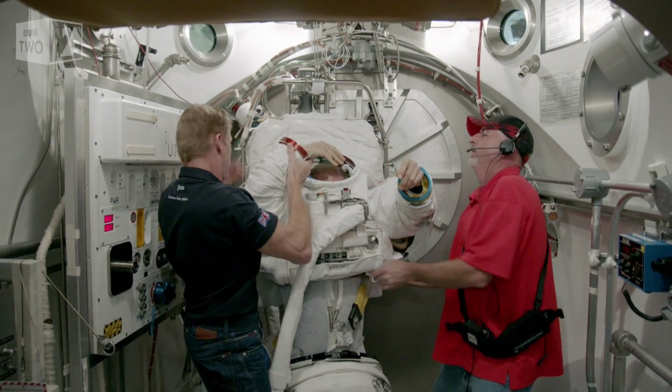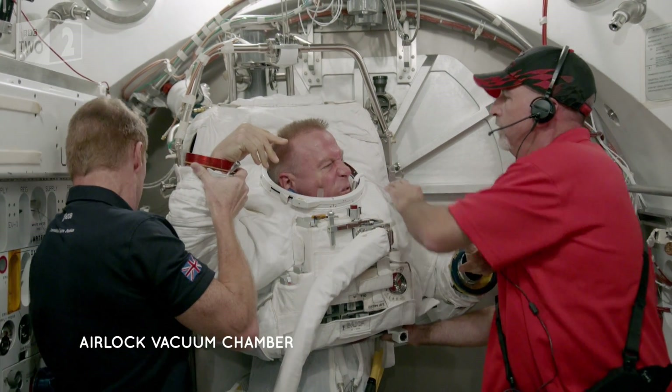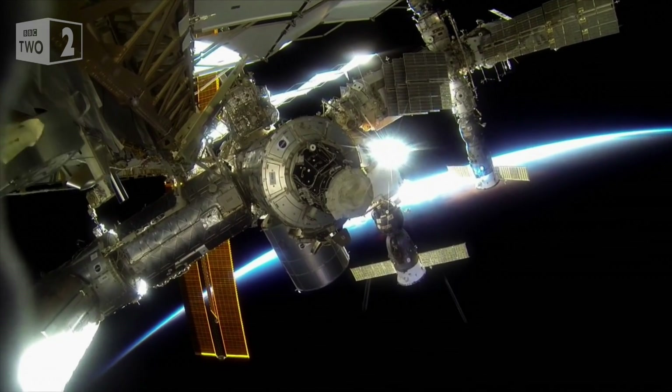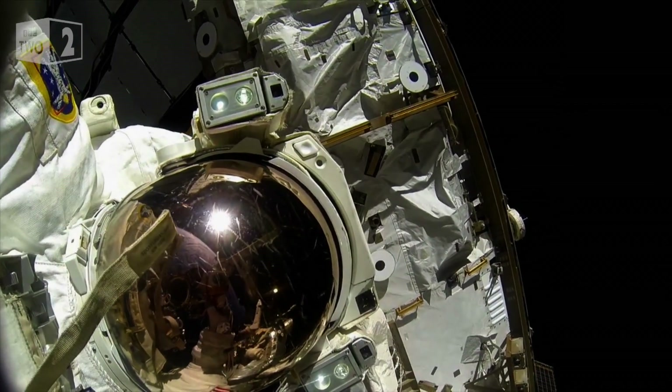This has to keep you alive outside the space station. It has to protect you against the risk of micrometeorites impacting you at huge velocity. It has to protect you from the extreme thermal environment, from going from shadow to sunlight.